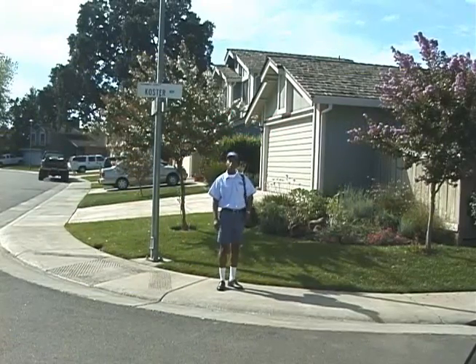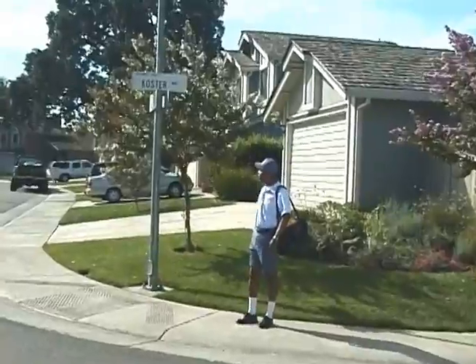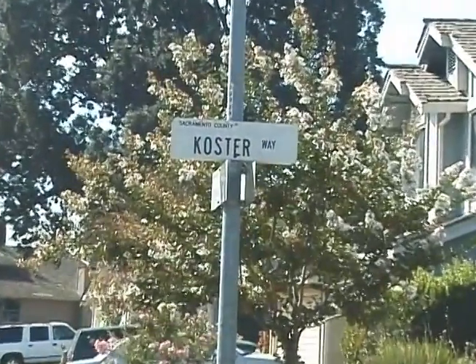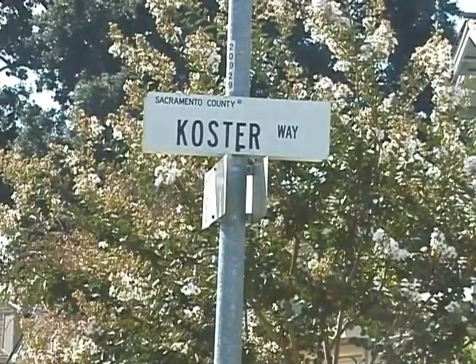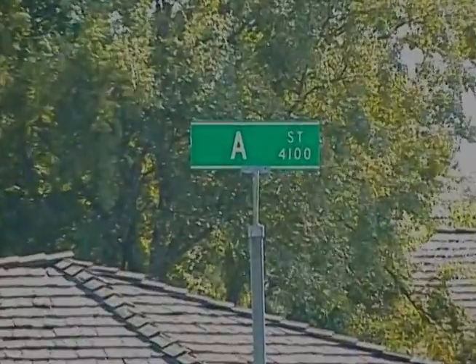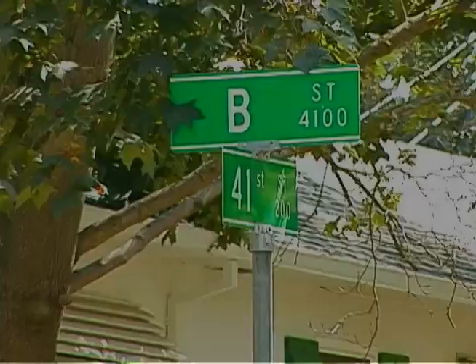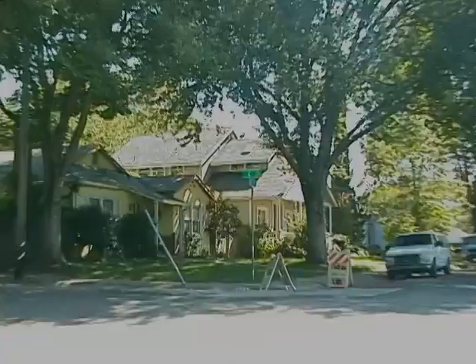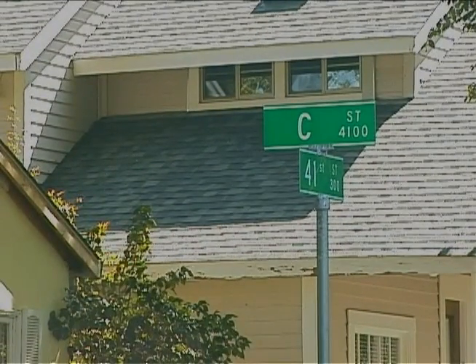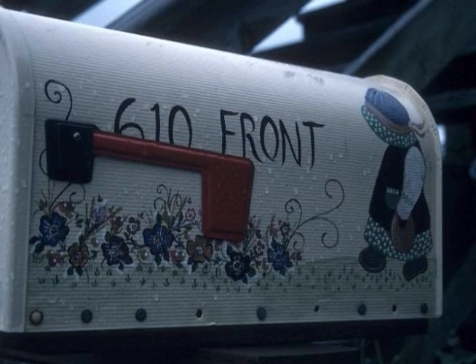These houses are all on Costa Way. You might see a street name on a street sign. This is A Street, and this is B Street. Now, can you guess what street this is? That's right, it's C Street. You may even see a street name on a mailbox in front of a home.